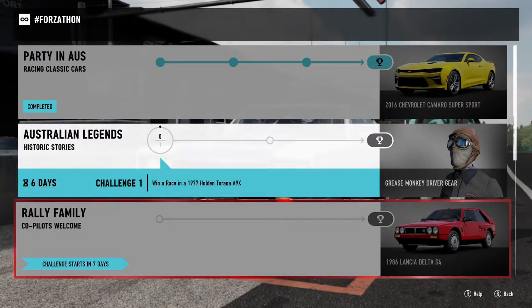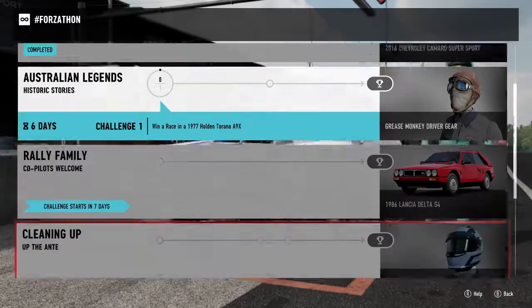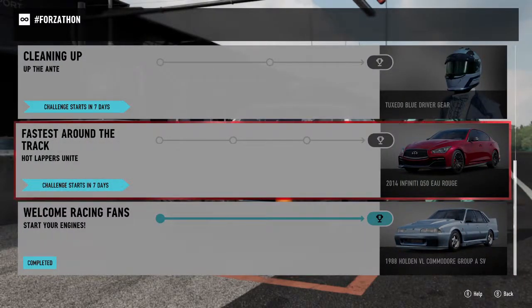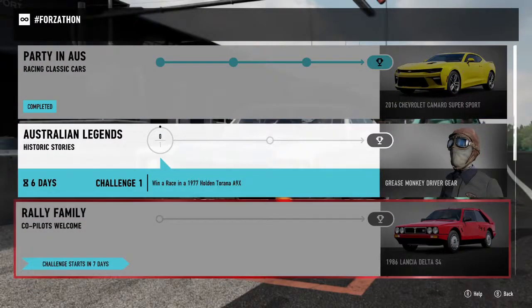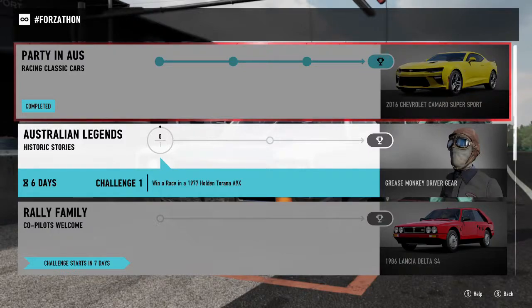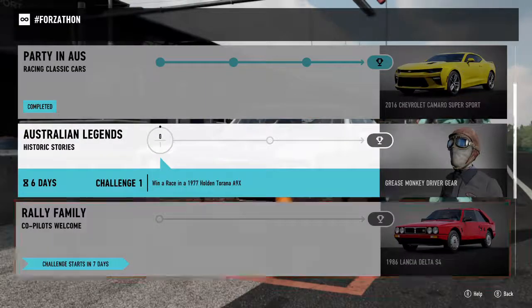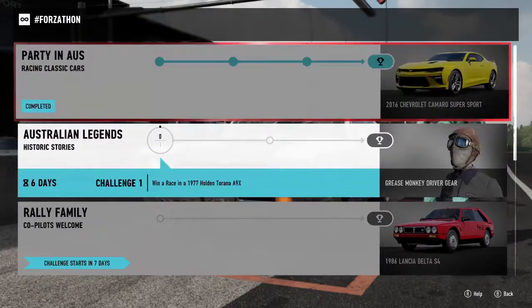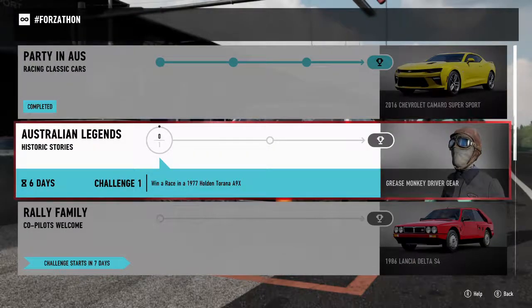We're gonna see the Lancia Delta S4. That was cool. The 2014 Infiniti Q50 Eau Rouge — interesting. So that will be next Friday, you've got seven days to the next one. You have to, I believe it's all next — it's Thursday to get these: the Camaro, and the Holden VL Commodore Group A SV. These are also pretty simple — just gotta drive the Holden Torana A9X.